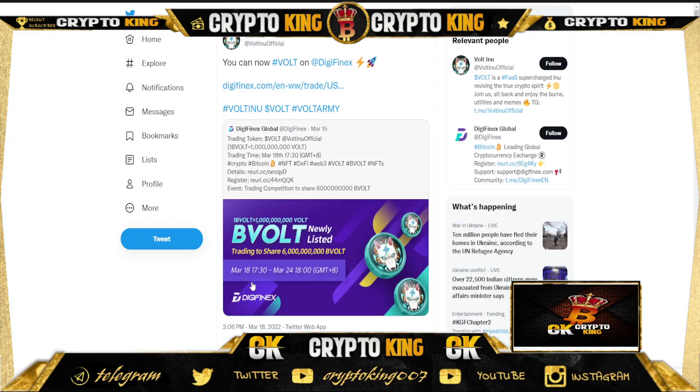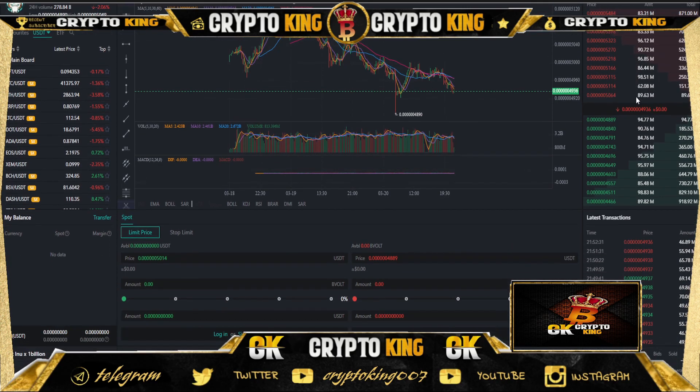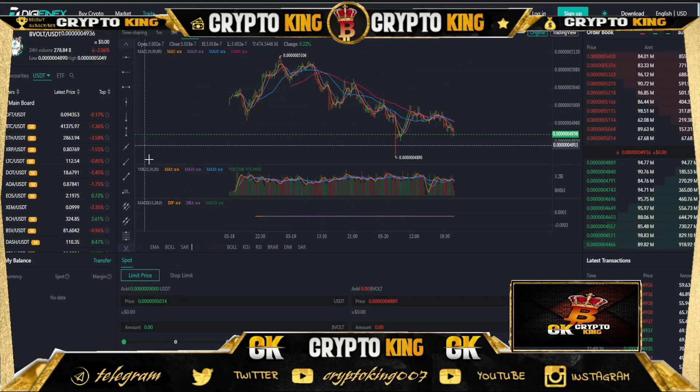As you can see, from 18 March 17:30 to 24 March — one BVOLT equals this much amount of BOLT, newly listed. You can check out the DigiPhoenix global announcement. Check out their chart on DigiPhoenix — BVOLT/USDT — and as you can see there is a good amount of liquidity there.